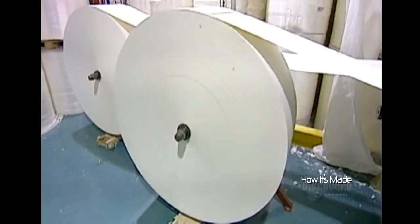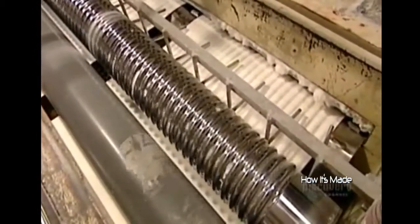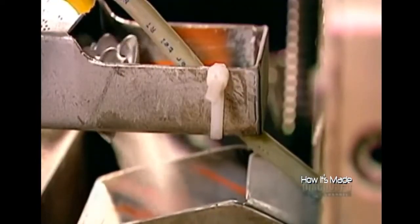Producing sanitary napkins begins with half-meter-wide rolls of cellulose pulp. The rolls feed one long machine that does everything. First, knives spinning at 3,000 rpm shred the pulp into a fine fluff. Then the machine sprinkles that fluff with polymer powder.